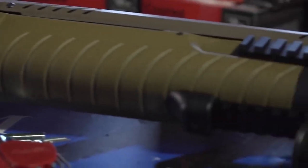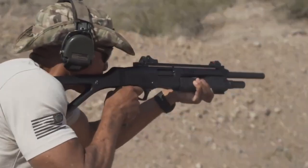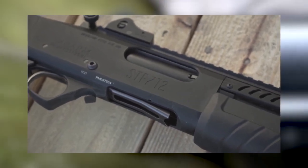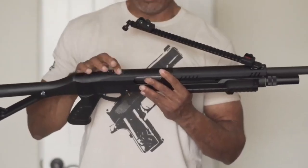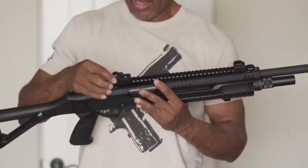The STF-12 may also offer adjustable features to accommodate individual preferences, including telescoping or folding stocks, adjustable cheek rests, and adjustable sights. Such flexibility allows users to tailor the shotgun to their specific shooting positions and operational needs.